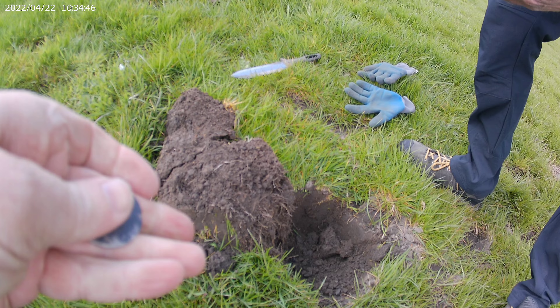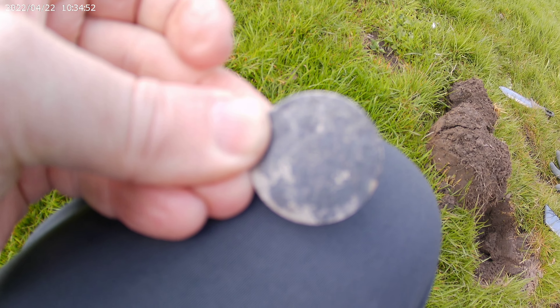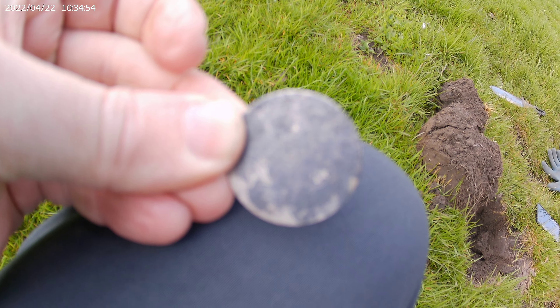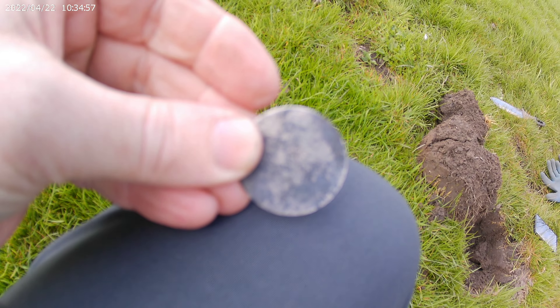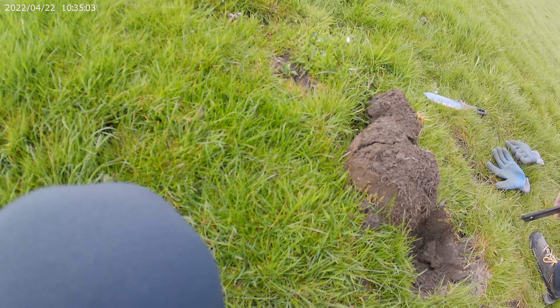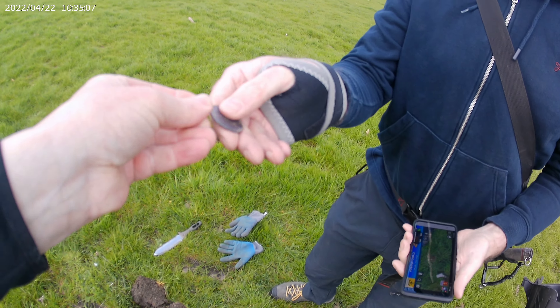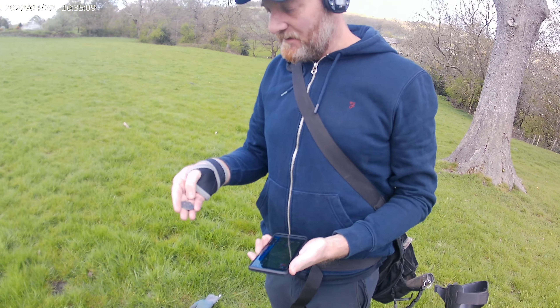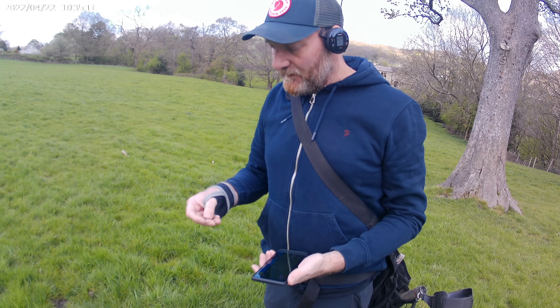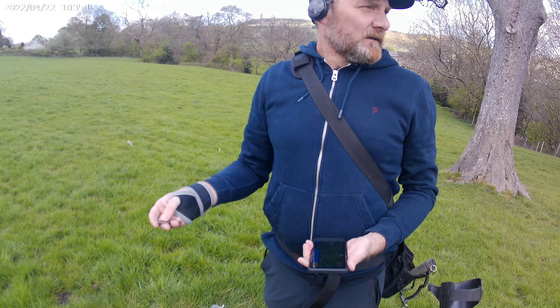Oh my goodness, straight in. That is my best ever find. How do you think you go about cleaning it up then? I don't know. What would you do with it to try and bring out any detail? I'm just going to...